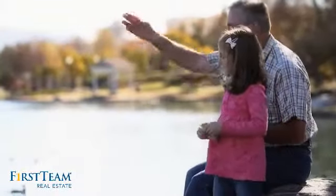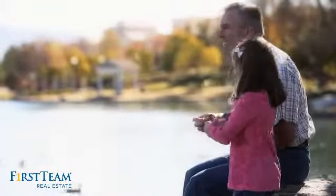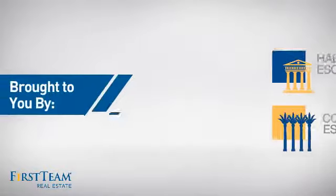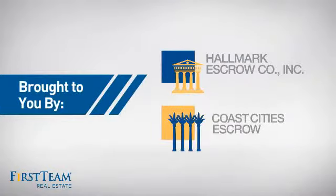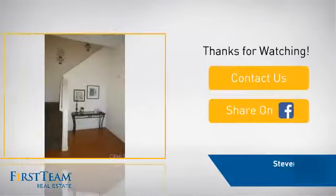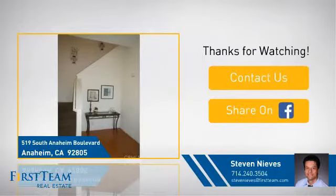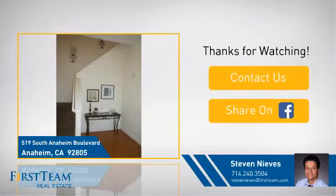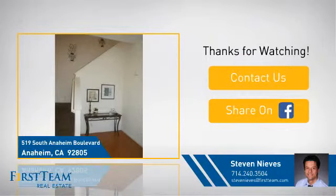All these great features add up to a property that might be not just your next house, but your next home. On behalf of this video's sponsor, thanks for watching. If you're interested in learning more, click on screen to contact us for more information, or share this property with your friends. We look forward to hearing from you. Follow the link. Have a great time. Bye.